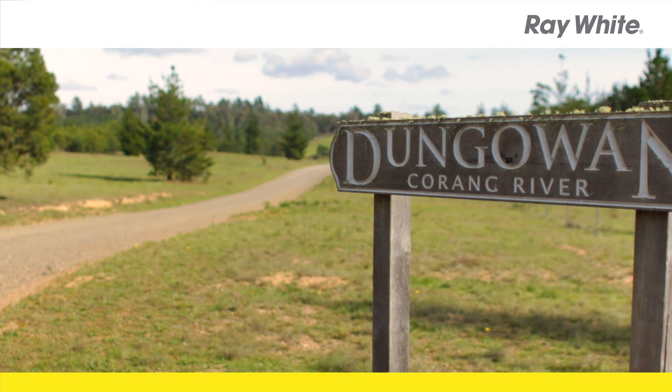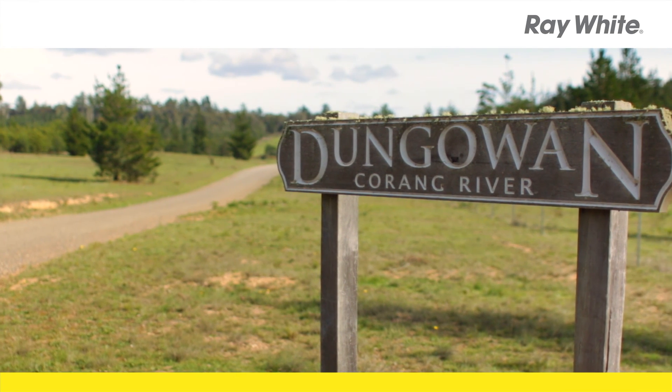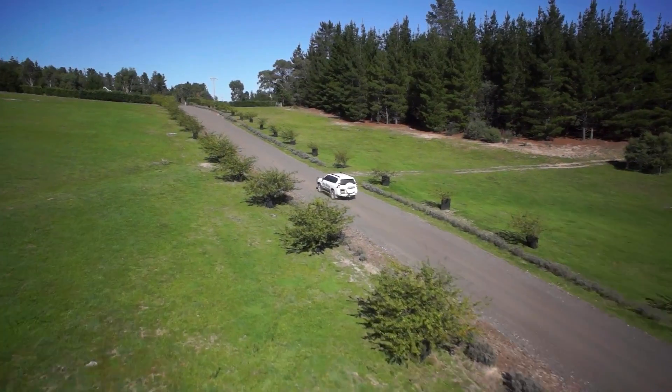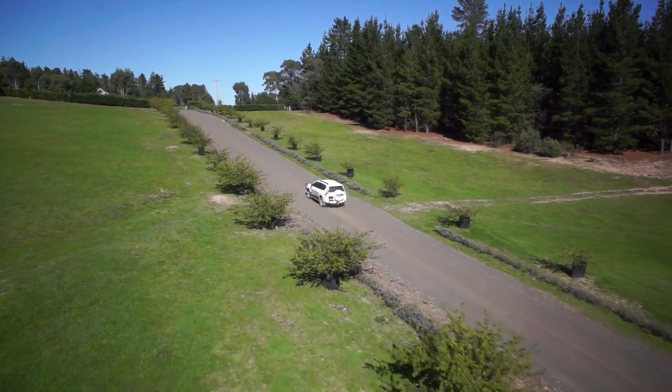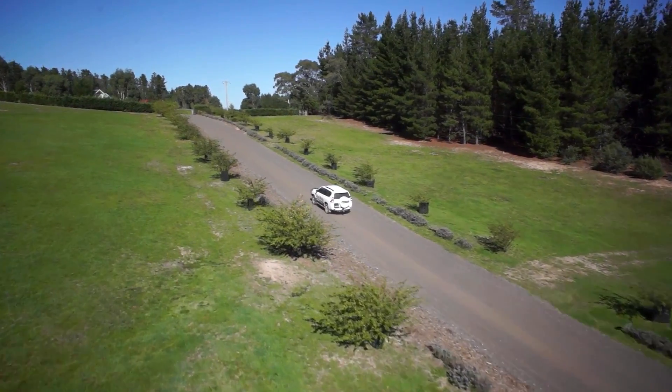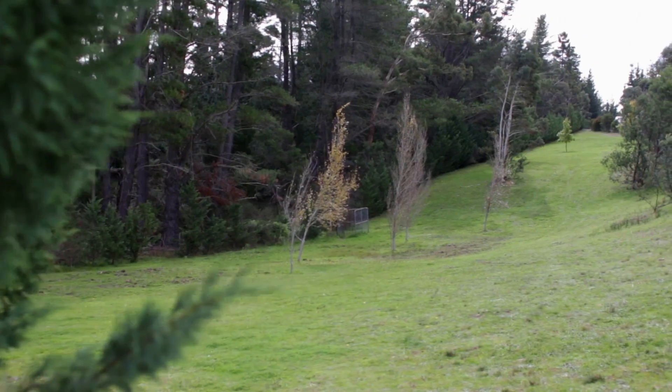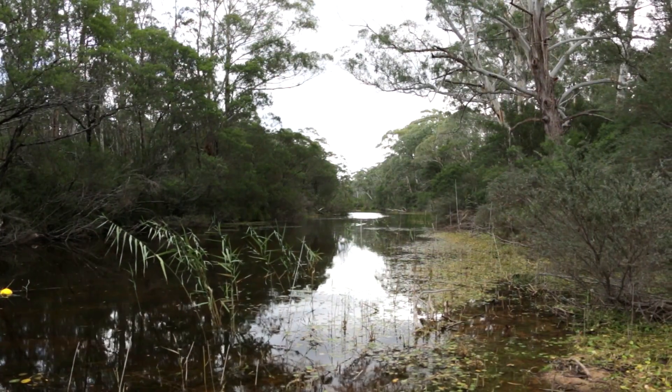Ray White Braidwood is proud to present the secluded country estate, Dungowan. The natural beauty of the 233 acre estate is breathtaking. There's a mixture of landscapes — pine forests, open grassed areas, river banks, and perfect spaces to enjoy the fresh country air.